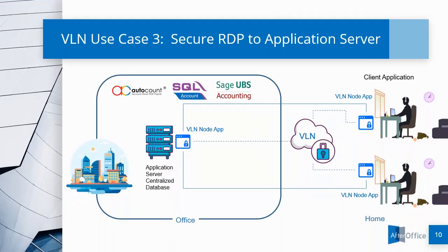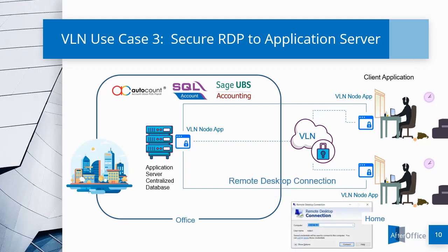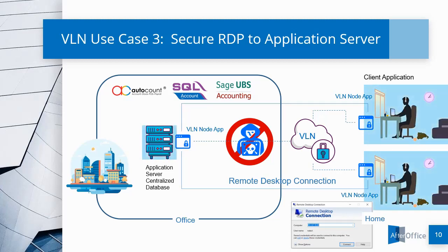Use Case No. 3 is Secure RDP to the Server. Many businesses require their remote users to access via remote desktop connection to the server for certain applications. With VLN, RDP ATT&CK — the common RDP server hack via the public RDP port — can be avoided because the servers and all the remote users are now connected within a private virtual local network, which is not exposed to the public.